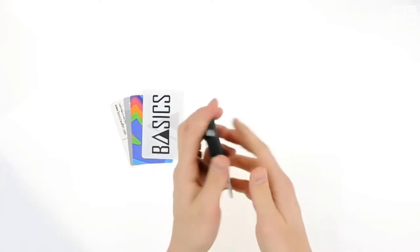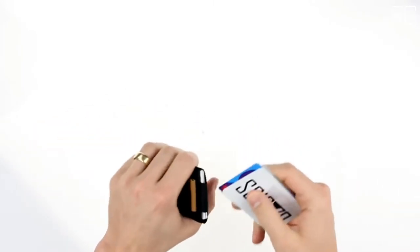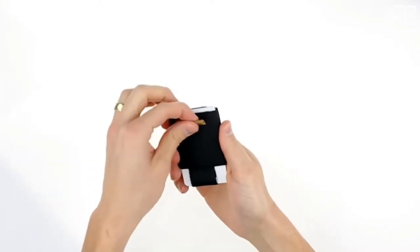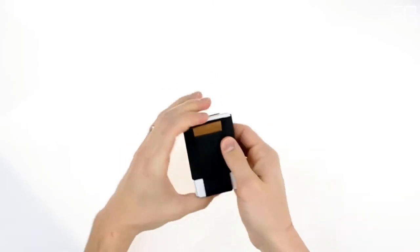The traditional bi-fold wallet carries more than you will ever need — it's too big for comfort and causes back problems. The Basics Wallet is the solution, created to solve the problems associated with traditional wallets and offer convenient features. It is slim and durable.